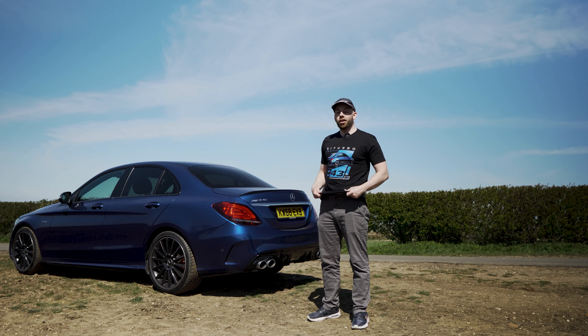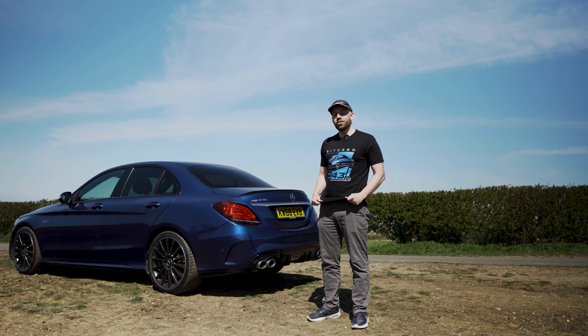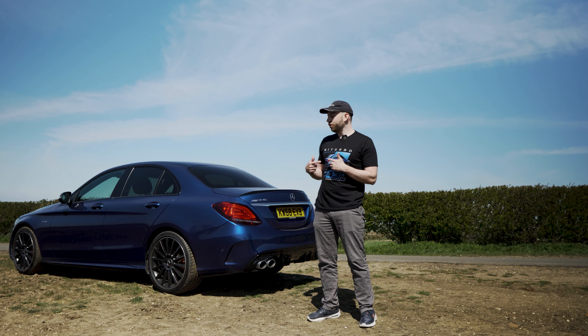The first design I want to show you is our signature C43 AMG tee. This is based on my exact car right here behind me — I've tried to put it in a similar position so you can see. It's great quality, nice bright and vibrant. I'll give you a closer look.